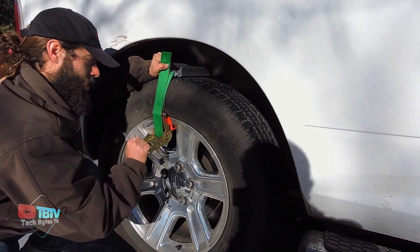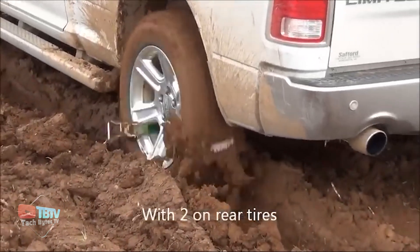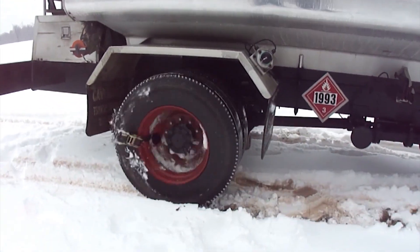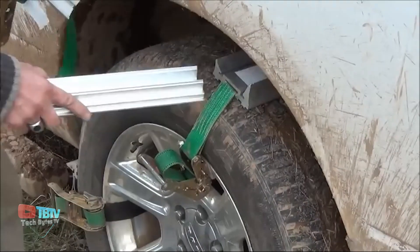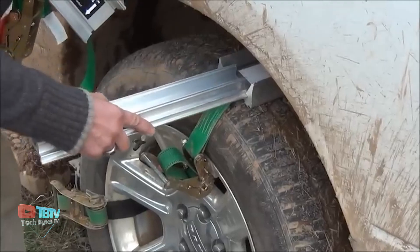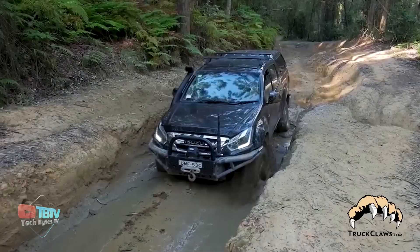Let's begin by exploring the wonders of the revolutionary truck claw system. This ingenious vehicle device defies the dunes and braves the snow drifts without you having to worry about getting stuck on the road. Its compatibility covers all types of vehicles, as long as there's a minimum clearance of 6.4 centimeters between the wheel and the wheel arch.